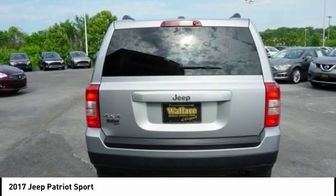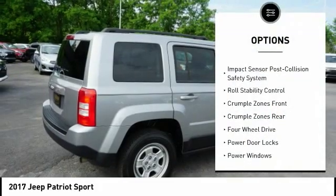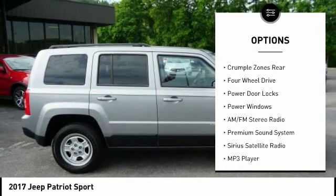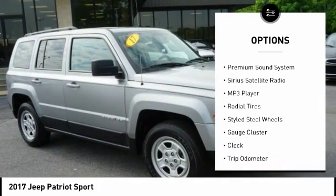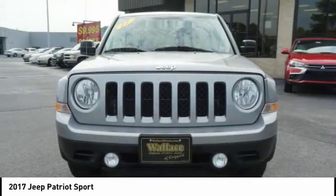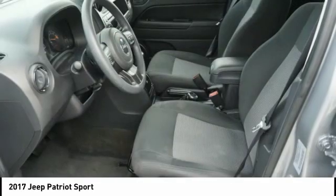Here are some of this vehicle's great options: stability control, traction control, anti-lock braking system, air conditioning, driver airbag, driver side remote mirror, power steering, cruise control, four-wheel drive, and a premium sound system.